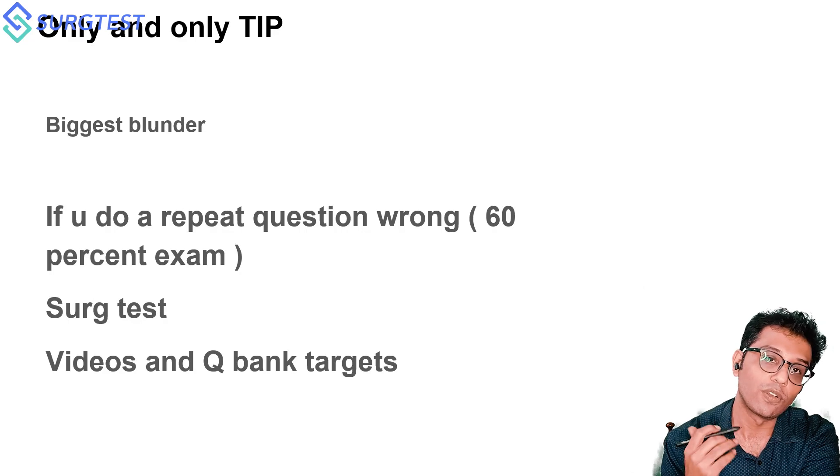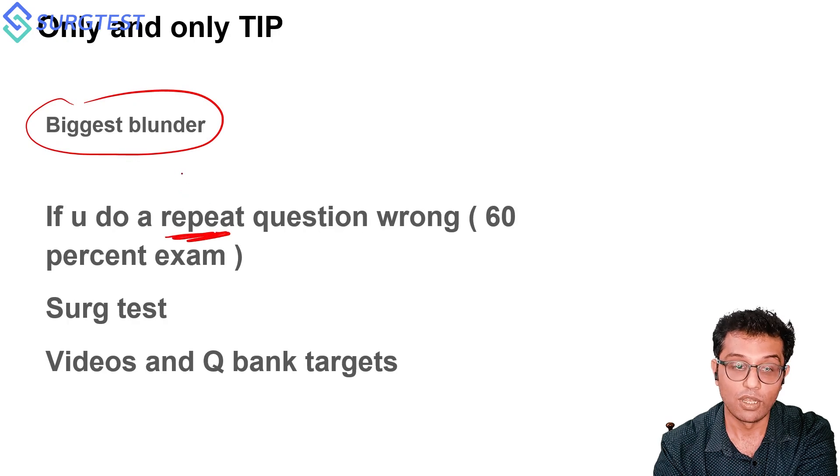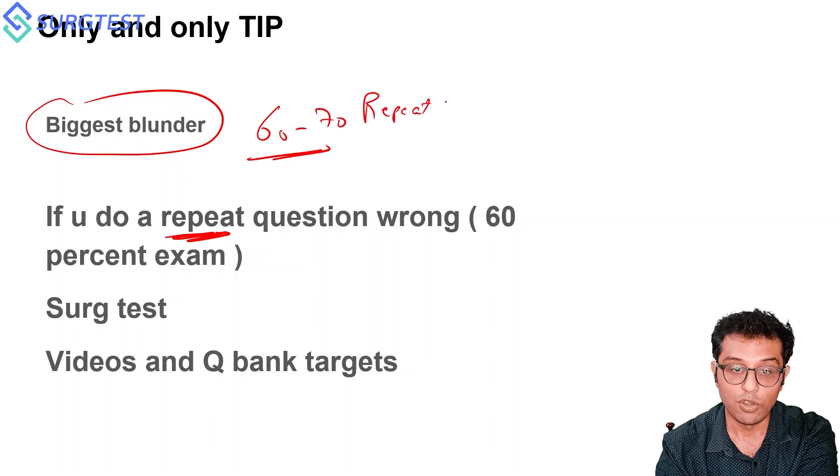You can read any number of hours of theory and watch any number of videos, but the biggest blunder in the exam is getting a repeat question wrong. In my first attempt, my mistake was not doing the question bank, which is why I could not crack that exam. In my second attempt, I went through all available question banks, and I can tell you that 60 to 70 percent of the exam is based on repeat questions.